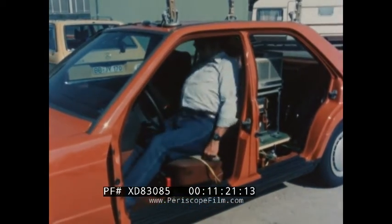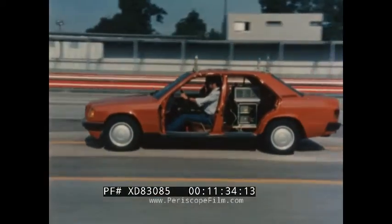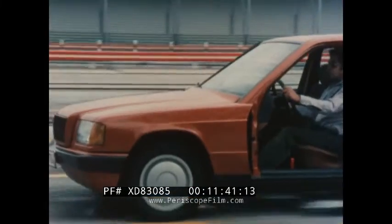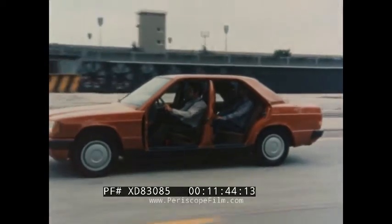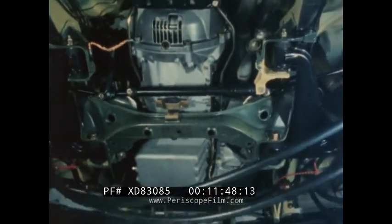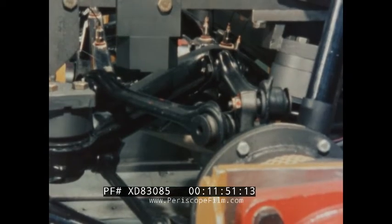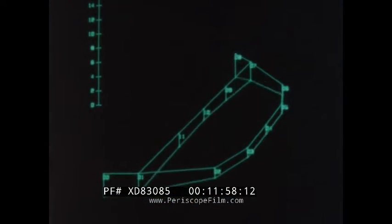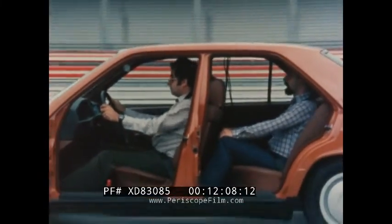Ride comfort can also be measured objectively. With the aid of a measuring cushion and acceleration sensors, the vibrations in a road surface can be ascertained on the test track and analyzed for different frequency ranges. Long wheelbase, large spring travel, soft suspension and gas-filled shock absorbers result in good ride comfort in the low frequency range. High frequency vibrations and vibrations in the transmission are analyzed and reproduced in slow motion on a screen. Comfort is retained even under the most varied load conditions.